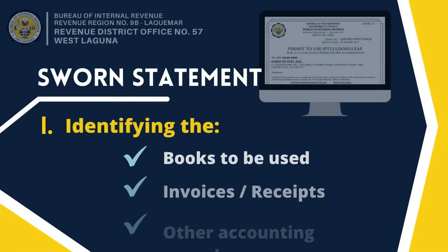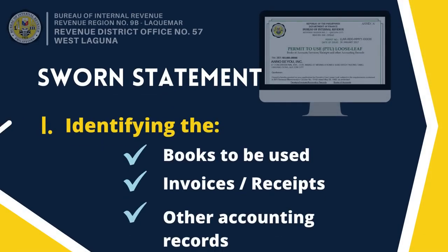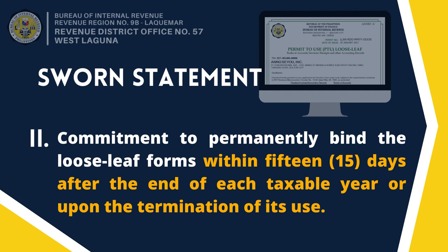The sworn statement should specify the following. First, identifying the books to be used, invoices or receipts and other accounting records, together with the serial numbers of principal and supplementary invoices or receipts to be printed. In addition, the sworn statement should specify the commitment to permanently bind the loose-leaf forms within 15 days after the end of each taxable year or upon the termination of its use.